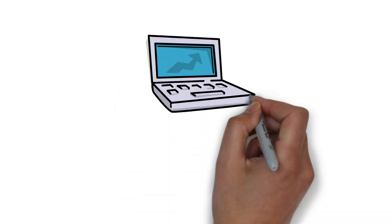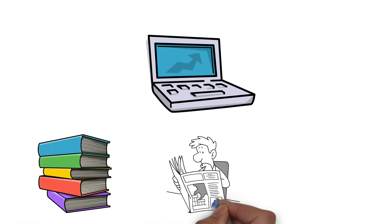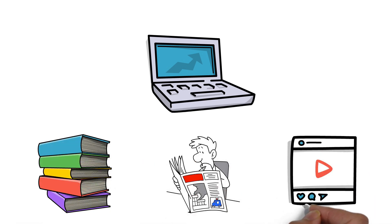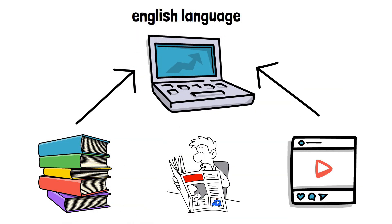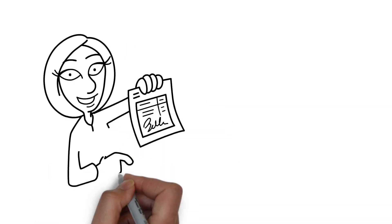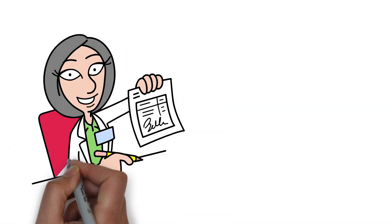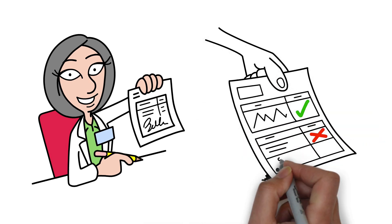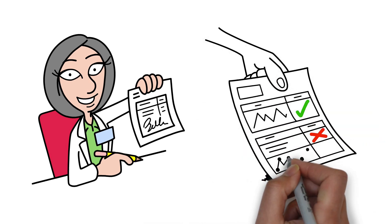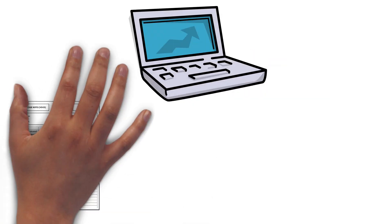For example, let's say we have a model that's been pre-trained on a wide range of general English texts — from novels and news articles to blogs and social media posts. This has given our model a broad understanding of the English language, but it hasn't been specialized yet. Now imagine we want the model to perform tasks in the healthcare sector, like understanding and summarizing medical reports. Medical reports are filled with specialized terminology, abbreviations, and jargon that are not commonly found in general language data.